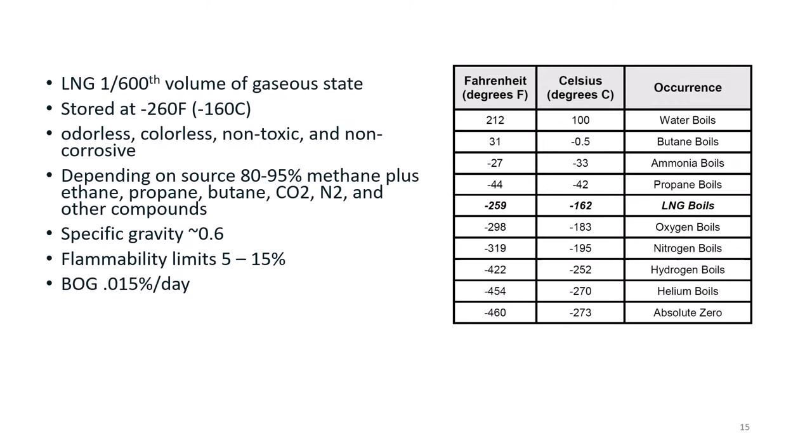The gaseous form of natural gas, which is mostly methane, is about 600 times larger than the liquid form — that is why LNG is important. This makes transporting, storing, and distribution more efficient and feasible than attempting to do so with gas form. The specific gravity is only 0.6, which explains in part why the tanks can be so tall due to the much lower hydrostatic pressure in the tank.